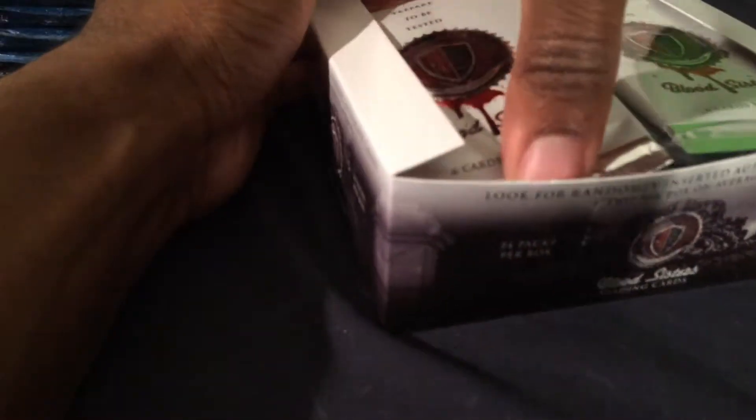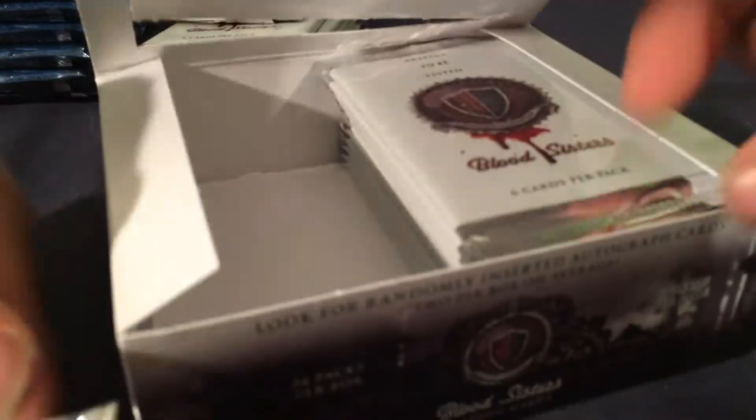Leaf released this set. I'm not sure if that's box number 9. Again, if I miss some of the inserts, let me know. First time opening these — I'll probably open the first half and separate the two halves into two videos. 6 cards per pack, 24 packs per box. It says look for randomly inserted autograph cards, 2 per box, so hopefully I get the 2 that I want.